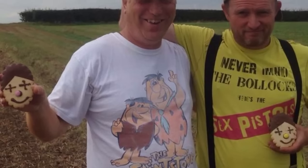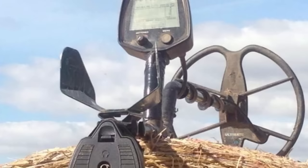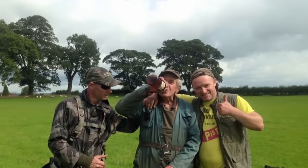Hello guys. I can only do 15-minute YouTube videos for some random reason. I've got a lot on the Metal Detecting Britain Rally, so this is Part 2.